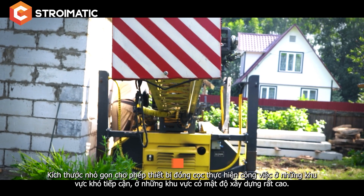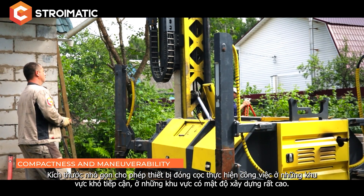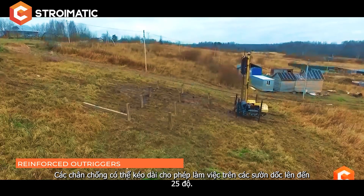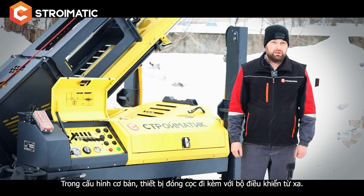The compact dimensions allow the pile driving rig to work in inaccessible places and in densely built-up areas. The sliding outriggers allow operating on slopes of up to 25 degrees.